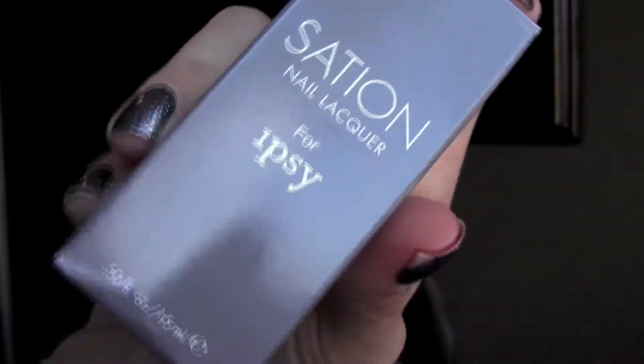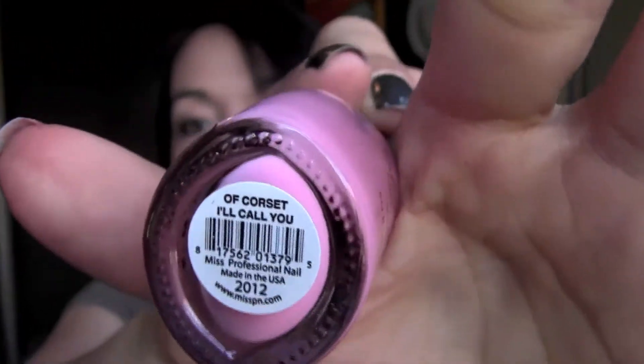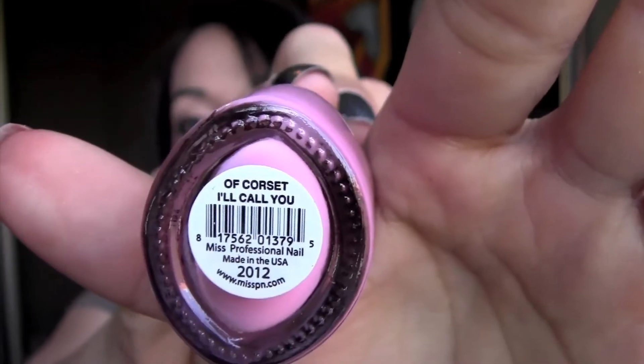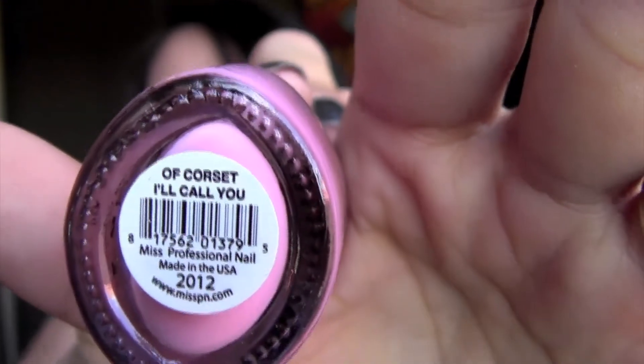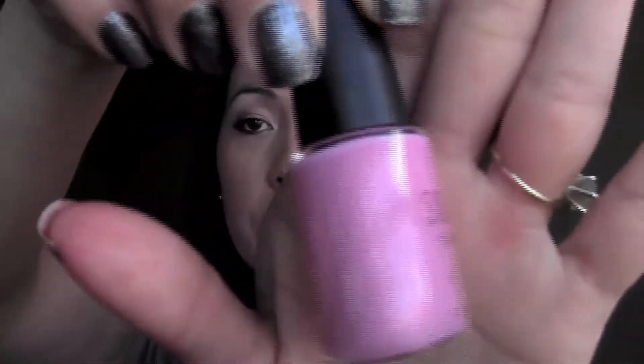Then from Saishian — Nail Lacquer for Ipsy, another Ipsy nail polish. This one is in a really nice pink, purpley spring color. The shade is called 'Of Corset.' I like nail polish colors because they always have such clever names. That's a really beautiful color — I really like that a lot.